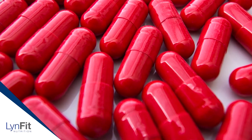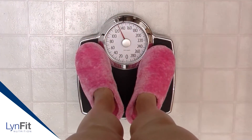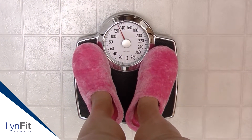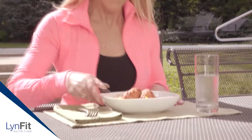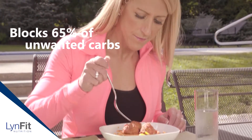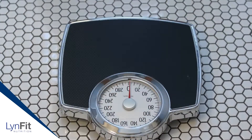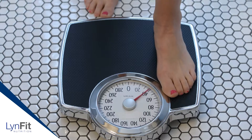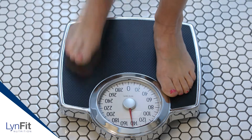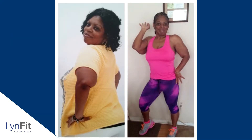What makes Accelerator Advanced really unique is that it's a blended, multi-level approach — it addresses the underlying symptoms and issues that are keeping you from losing weight and melting off stubborn, dangerous belly fat. If you take it before a cheat meal, it'll block 65% of the unwanted carbs from being absorbed, which stops your body from resisting weight loss the next day, and it won't cause any gastric distress.